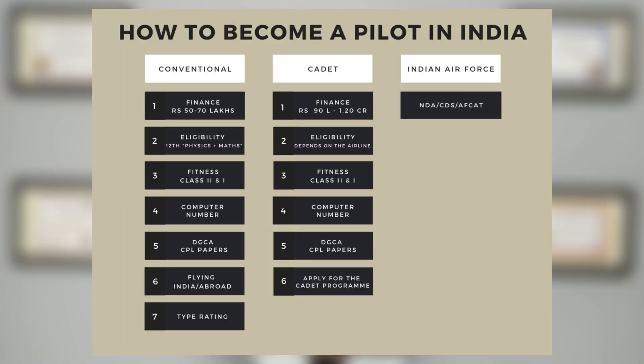Are you wondering whether you need to be financially strong to become a pilot in India? No. There is a third way, which is by getting into the Indian Air Force. Eligibility depends on the exam you choose. You can get into the Air Force by appearing for exams like NDA, CDS, and AFCAT. Once you get selected, the entire training is free of cost. After you finish your service in the Indian Air Force, you can apply for any airline in India and will be given first preference as an ex-serviceman.